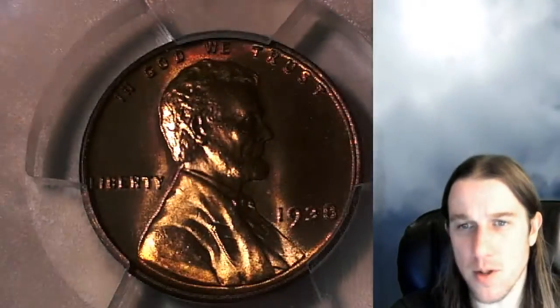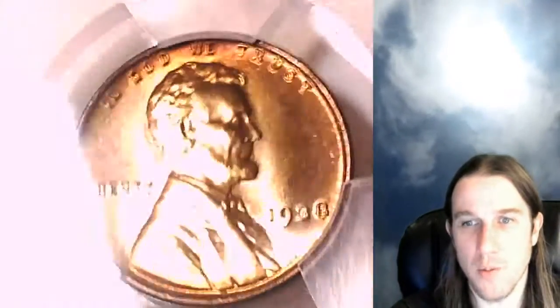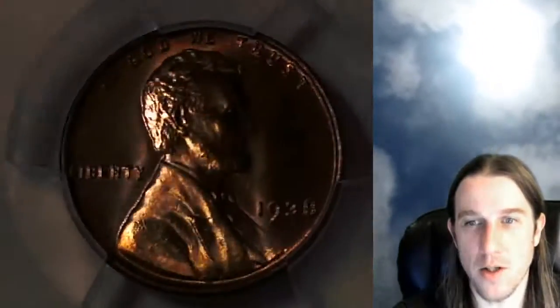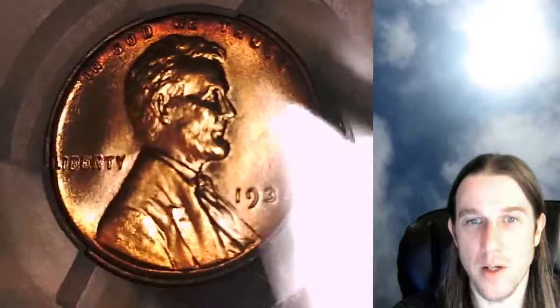If you're looking for a normal solid red coin, I would say this one is not the one you're looking for. If you're looking for one with a little bit of jazz and a little bit of character, I think this coin is a good one. It's quite lovely. We'll take a look at the reverse.